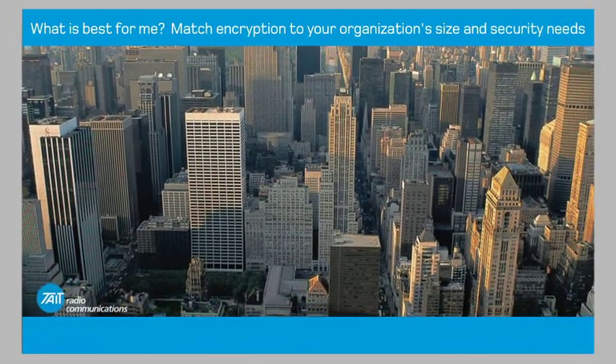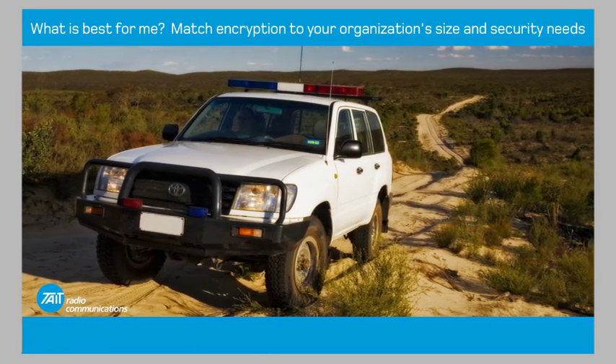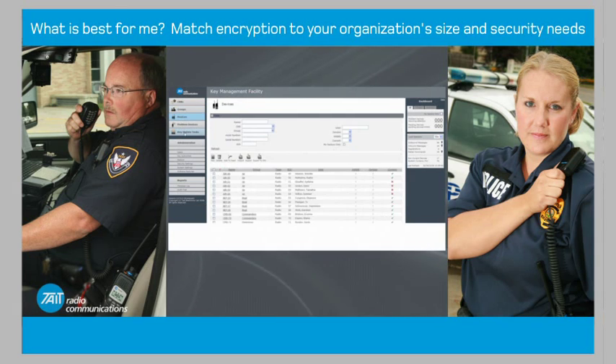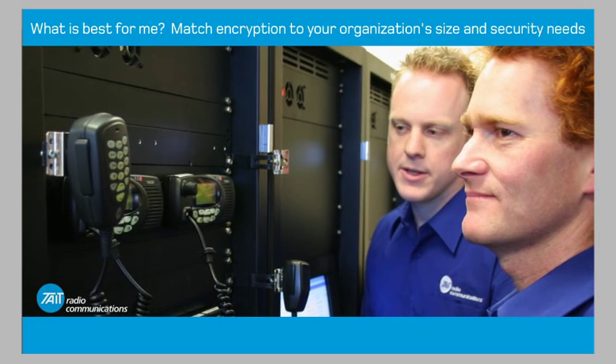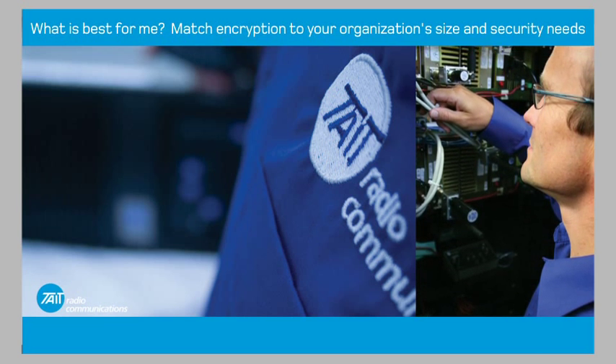The size of your encryption solution should be matched to your security needs and the size of your organization. Larger organizations are more likely to need a key management facility to manage encryption, while smaller teams will be able to use a key fill device. But remember, encryption is a big investment, so talk to Tate about your encryption needs today.